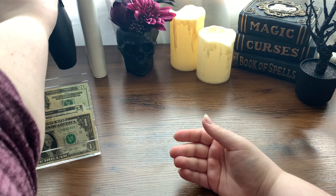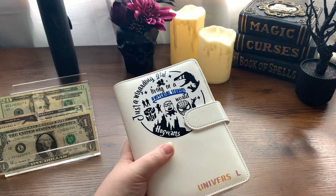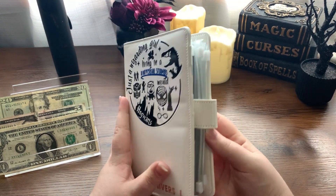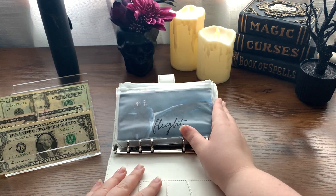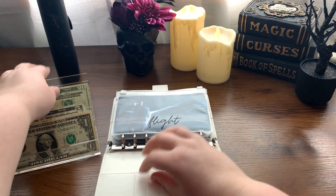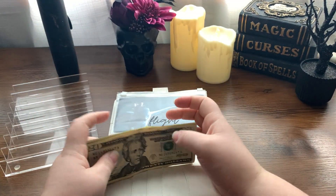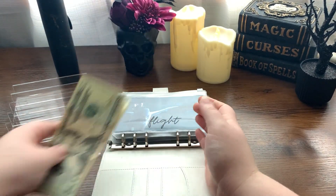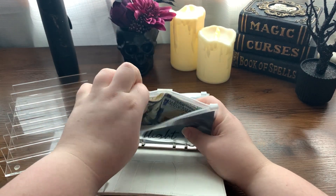That's it for our savings challenges. Now for Universal Studios — this is it, you guys. We are going to put $28 into our flight envelope and then we will have everything saved and we can book our trip. $28 going into flight. This envelope had a goal of $700.